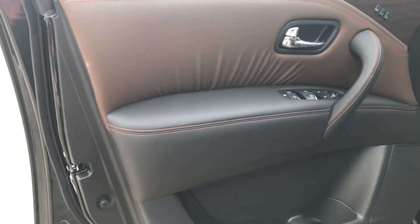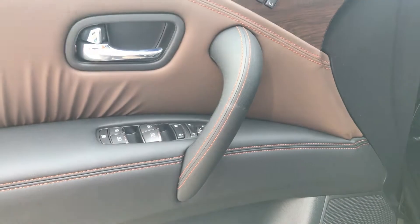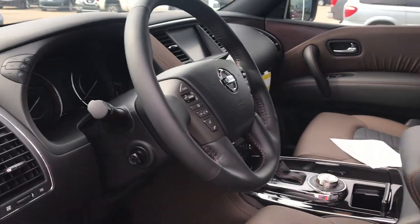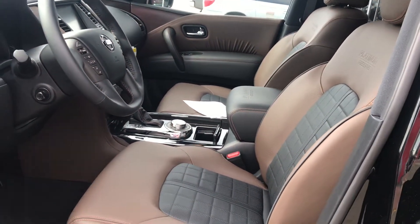The beautiful two-tone interior comes with memory seats, power seats, power windows, power mirrors, and a heated steering wheel.